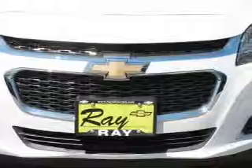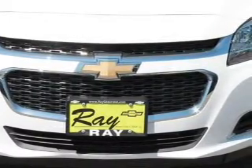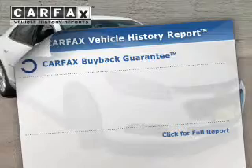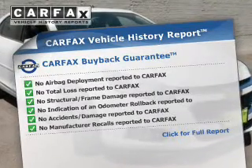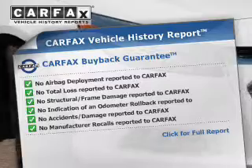Tailor the temperature to your preference and your passengers. Let the outside in with a power sunroof. Rest easy knowing this vehicle comes with a Carfax Vehicle History Report from Carfax, the most trusted provider of vehicle information.